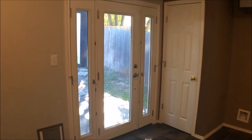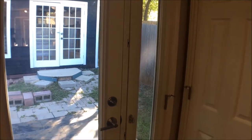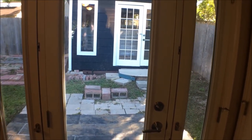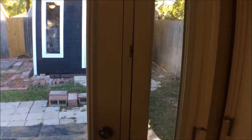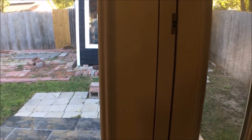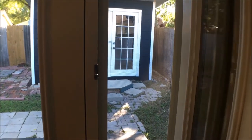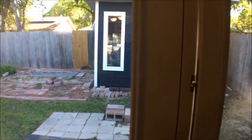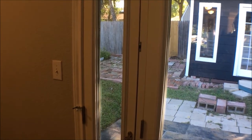Before we go to the backyard, I would like to highlight one of the unique features of this house: on either side of the back door they have screen doors that open up so you don't have to open the main door to let the air come through. It has the same feature on both sides of the door.